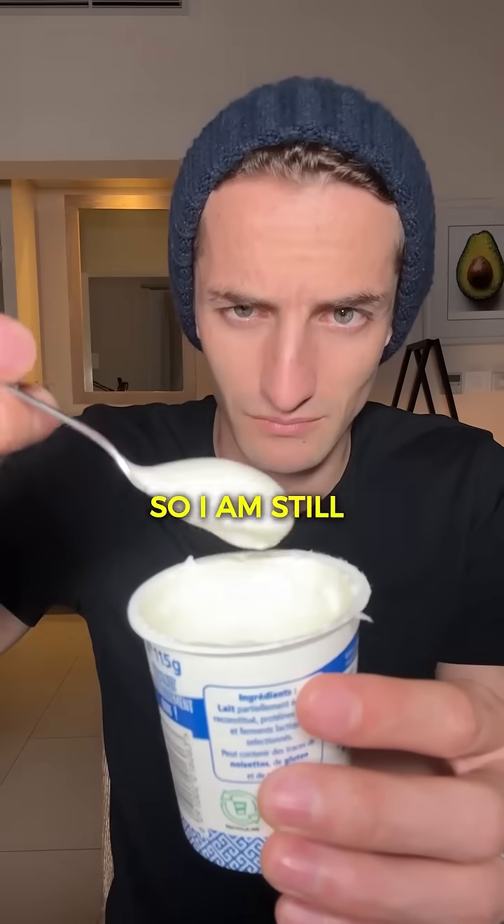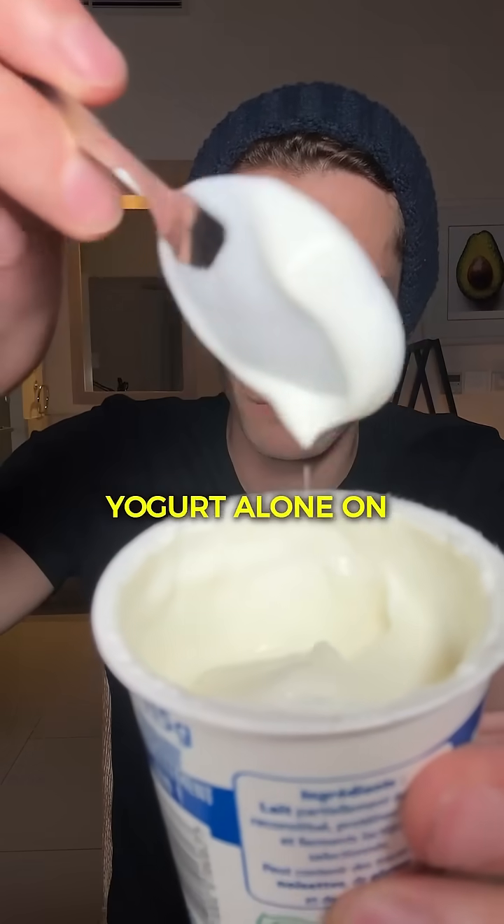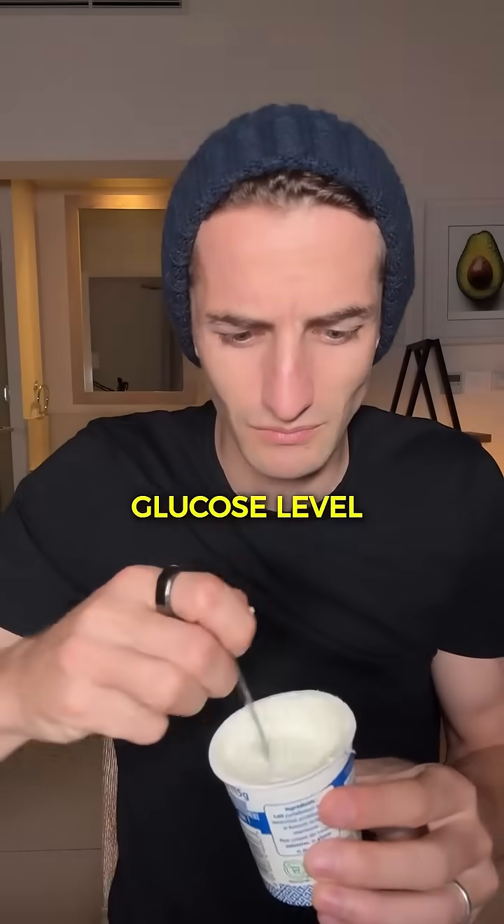So I am still very curious to see the impact that a Greek yogurt alone on an empty stomach will have on my glucose level. Let's go.